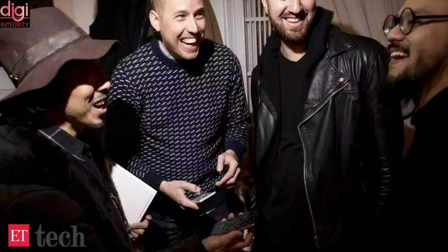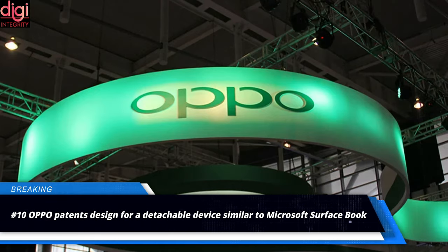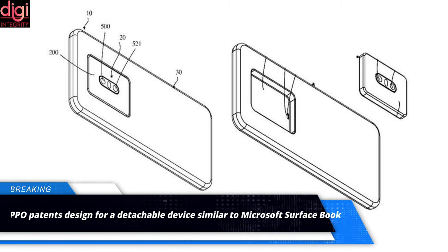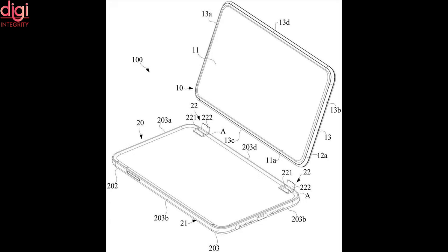An acquisition may not materialize, the people cautioned. Meanwhile, OPPO has been trying to offer different form factors for its devices and has recently unveiled a couple of unique smartphone concepts. A Chinese company has now applied for a detachable device patent, with the device indicated being similar to the Microsoft Surface Book.